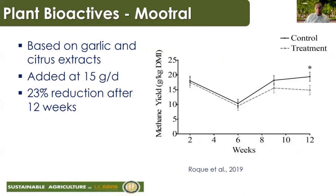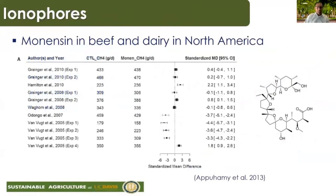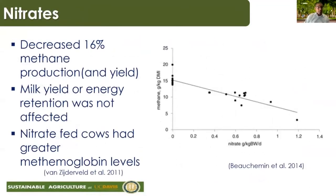Ionophores, particularly monensin, are extensively used in the US for beef and dairy cattle and have shown a reduction of about 10 to 13% in methane emissions. However, monensin works for about six weeks and then rumen microbes adapt to the altered environment, so you don't see further reductions. Nitrates are another group of feed additives that substantially reduce emissions — we've seen a decrease of about 16% in methane production with no change in milk yield or energy retention. The challenge with nitrates is that at greater amounts, methaemoglobin levels rise, which is toxic to animals.